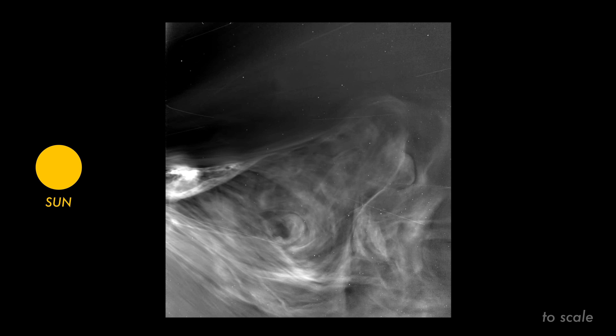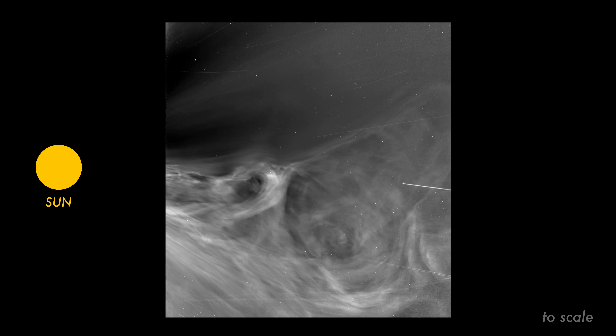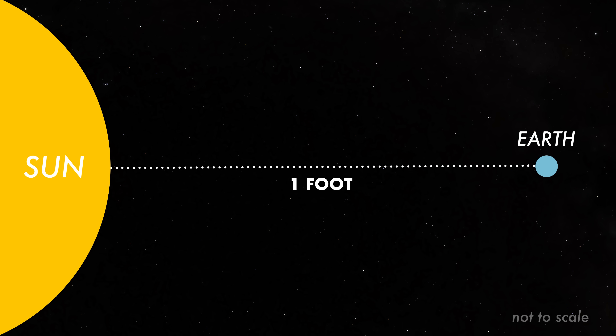When it took these images, the spacecraft was only 3.8 million miles from the sun's surface. If Earth and the sun were one foot apart, Parker Solar Probe was about half an inch from the sun.